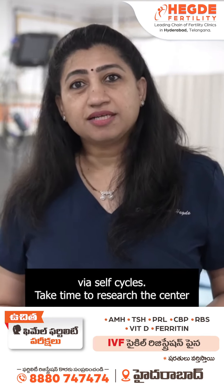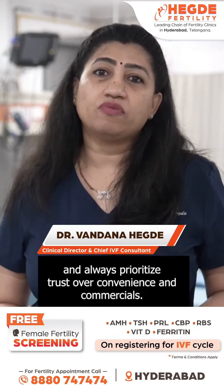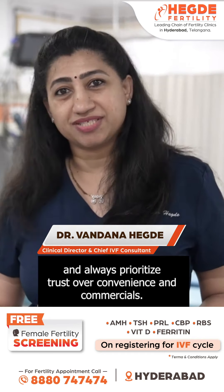Take time to research the center and choose a trustworthy clinic that suits your needs. Always prioritize trust over convenience and commercials.